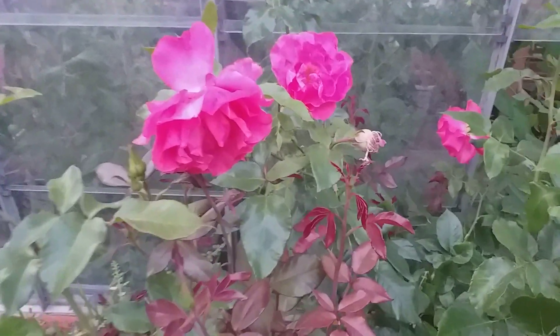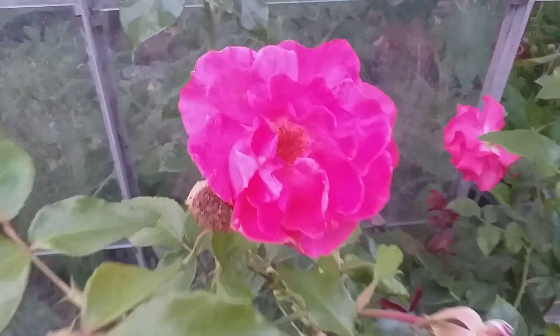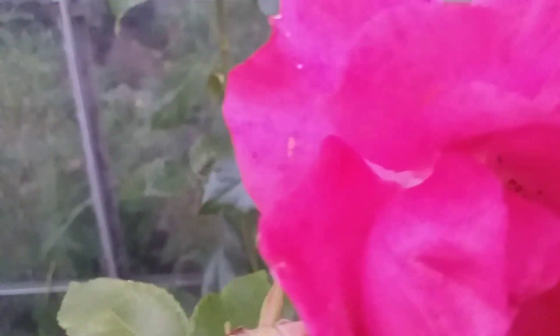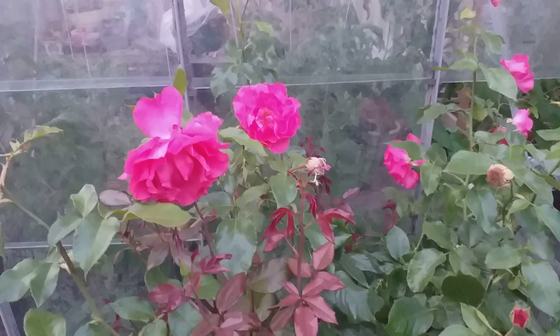It's all these roses — I just couldn't help myself. I mean look how lovely. Look at that lovely pink. You look gorgeous — just looks lovely, doesn't it.